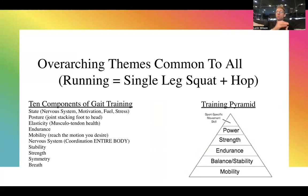Overarching themes common to everyone's running gait: all running is a series of single-leg squats to hop, over and over. The 10 components of gait training are what everyone works on during gait retraining. Any movement skill is a snapshot in time of all the underlying physiology and biology happening in that moment, and it changes moment to moment. For example, if you're not motivated, didn't sleep well, or didn't eat well, that will manifest in your mechanics in that moment.